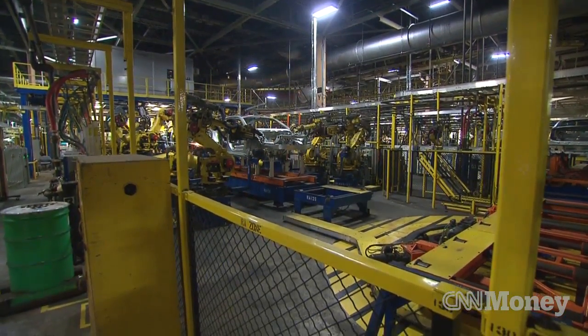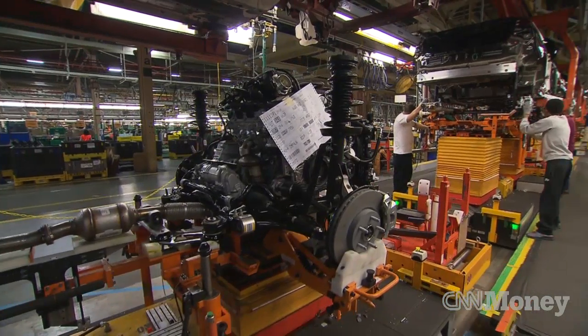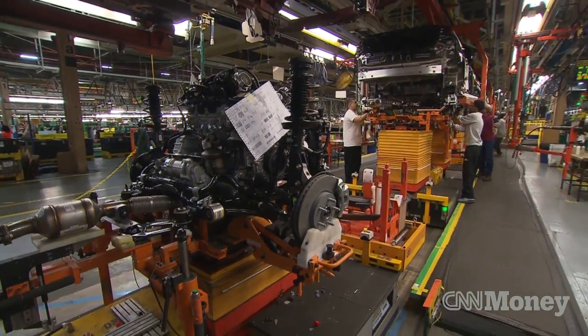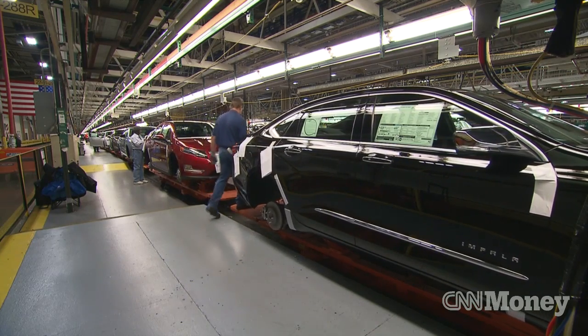From the body shop, the cars move through the paint process and then into General Assembly where everything comes together. Working one shift, these folks can crank out about 70,000 cars a year — and those cars are exported from Detroit to 20 different countries all over the world.